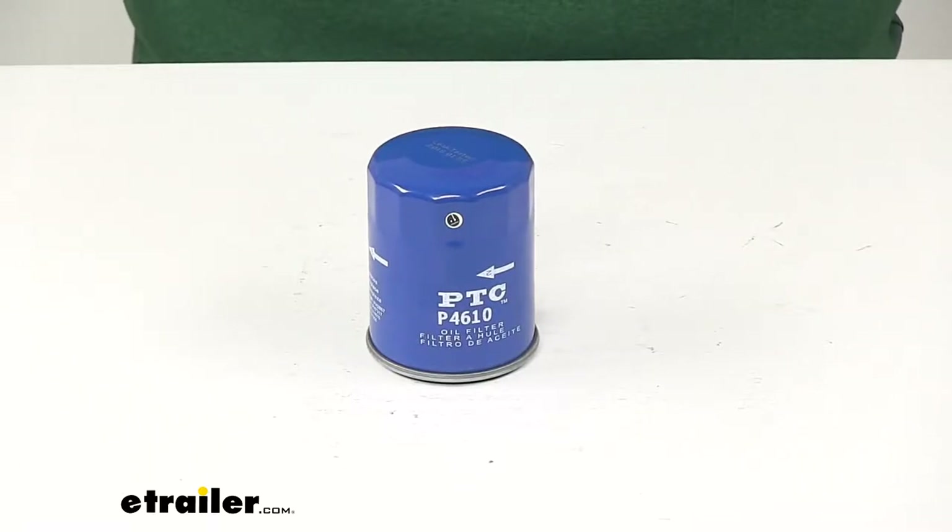Today we're going to take a look at the PTC Custom Fit Engine Oil Filter. This is going to be a direct fit replacement for the stock filter in your factory system.